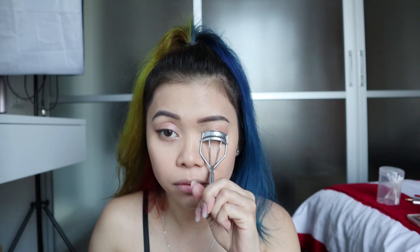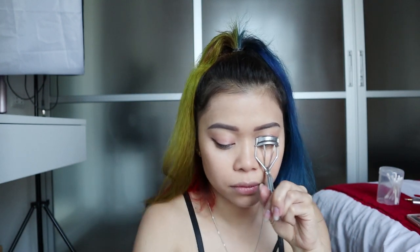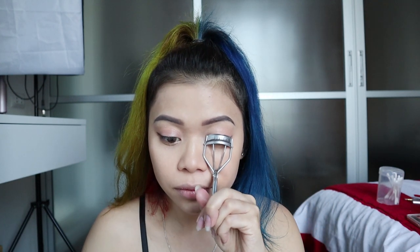This eyelash curler is super old — I've had it for about six years already. I got it from Etude House. For my mascara I'm using Lash Paradise from L'Oreal — it's super ganda, it's my absolute favorite.